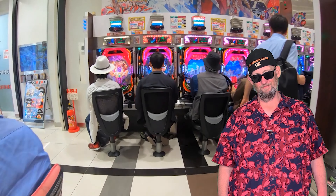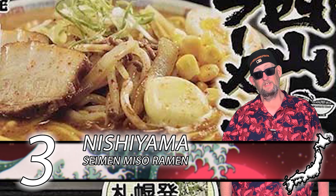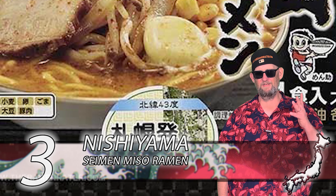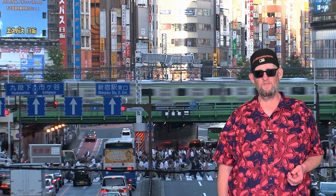In at number 3, we have Nishiyama Saimen with their Miso Ramen. This came in a dual souvenir box — it had miso and shoyu. The miso was absolutely spectacular: wonderful noodle, broth was nice and hearty, flavorful, full-bodied. I really like this one quite a bit. If you can find it, I highly recommend it.